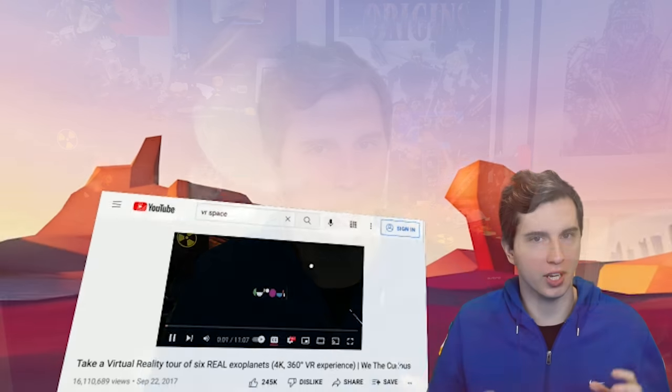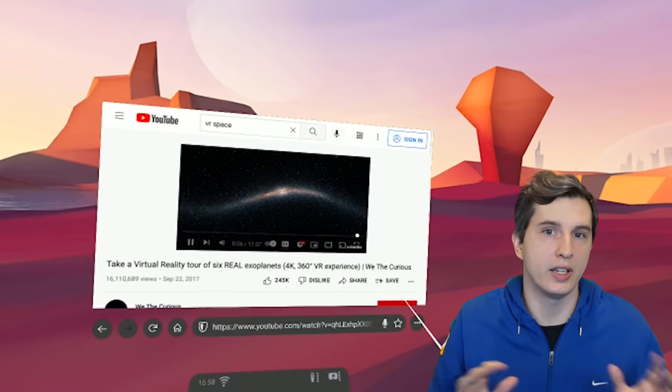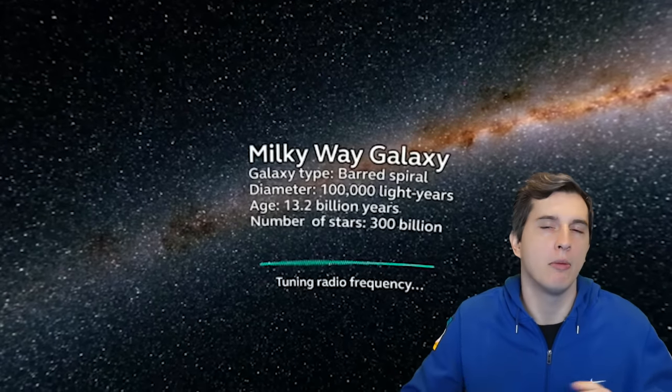When it came down to Betamax or VHS, porn chose VHS and Betamax died. Laserdisc vs. DVD — DVD won. Blu-ray vs. HD DVD — Blu-ray, then digital distribution, then streaming. At the end of the day porn moves the market, and this is a fantastic device for pornography. YouTube VR is supported through the Firefox Reality app — it's the closest thing to a virtual desktop on this device. YouTube 360 VR works; you watch the ad, click the player, and it's fantastic access to the entire YouTube library.